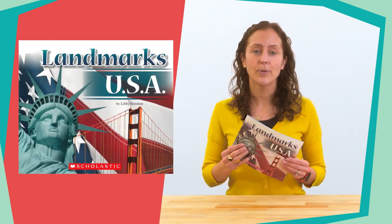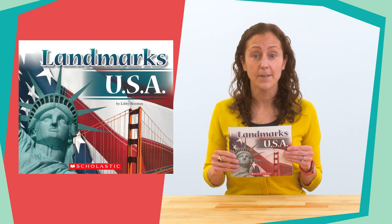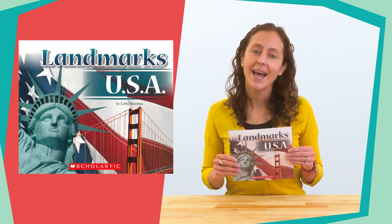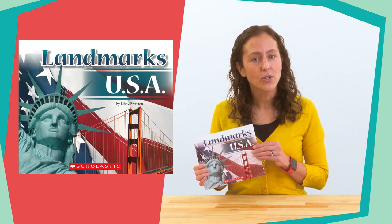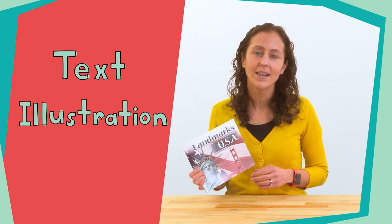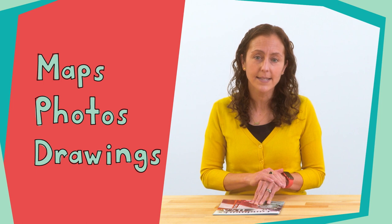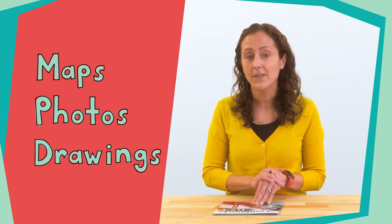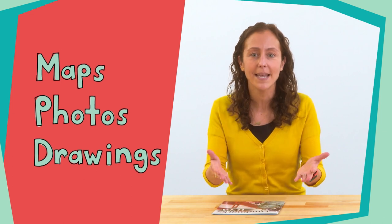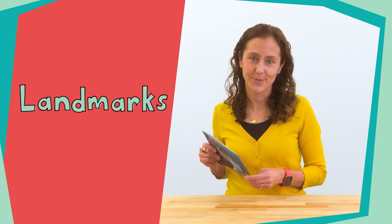Today we're reading this book, Landmarks USA by Libby Barreton. We will read about several landmarks across the country. As we read, let's see what information we learn from both the text and the illustrations. When texts have illustrations like maps, photos, or drawings, we can closely examine them to learn more about the topic, which today will be landmarks. Are you ready, landmark explorers? Okay, let's read.